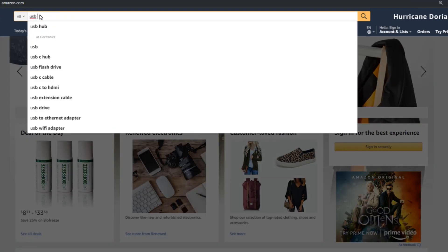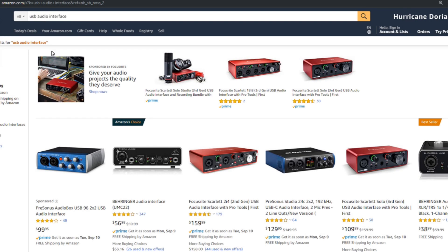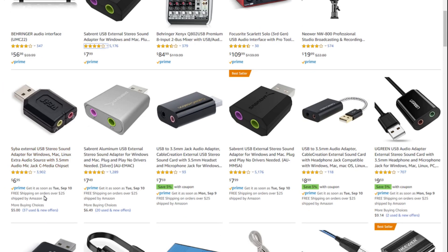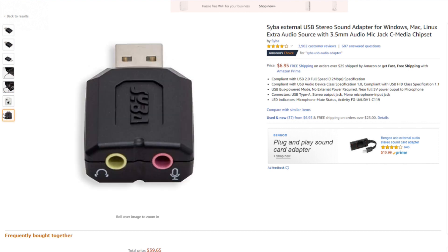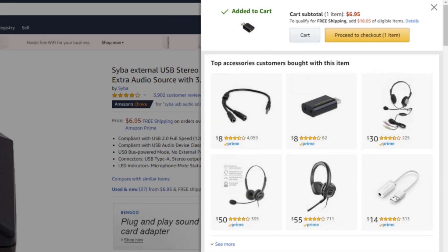I'm going to start by searching for something called a USB audio interface — that allows me to plug my microphone directly up to my computer — and then I'm going to sort by price, lowest to highest. I'm going to scroll through the list and find whatever the lowest price audio interface I can possibly find. This little adapter seems to do the trick. As long as this adapter has two things, I'll be happy: a place to plug my microphone in, and the ability to allow power to pass from the USB into the microphone. Yes indeed. So I'm going to go ahead and buy that.